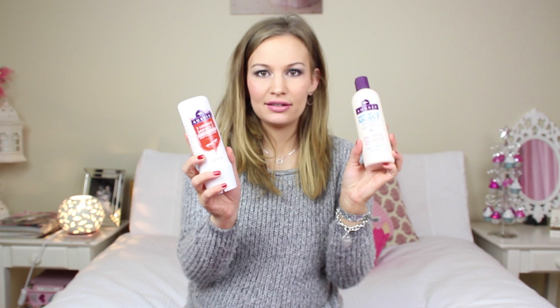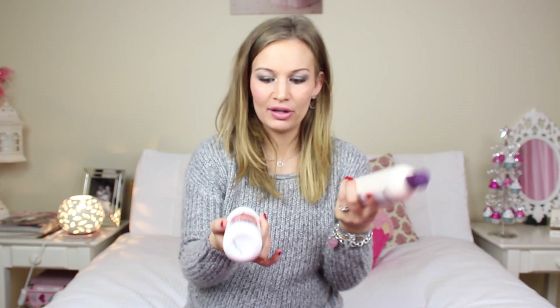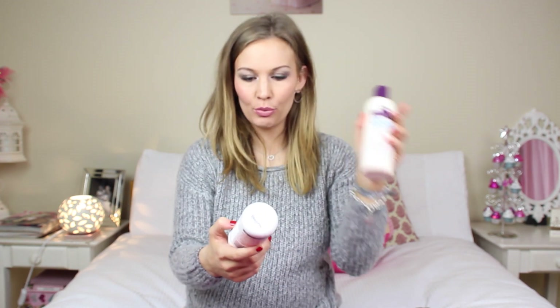This is pretty cheap. You can get these at Tesco — I get these when I'm grocery shopping, so they're really easy to pick up. And they don't cost a lot, but they work like a charm. My hair just feels and looks so amazing when I use these products. My hair is dry and it really needs the added moisture, so that's why I use the Miracle Moist.